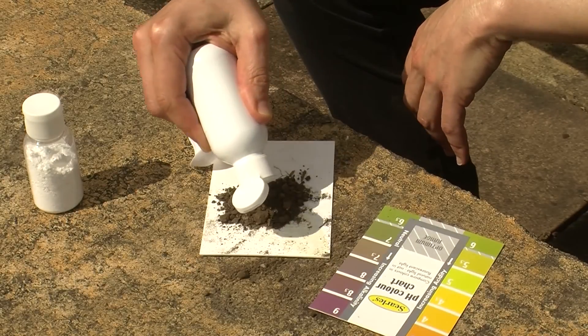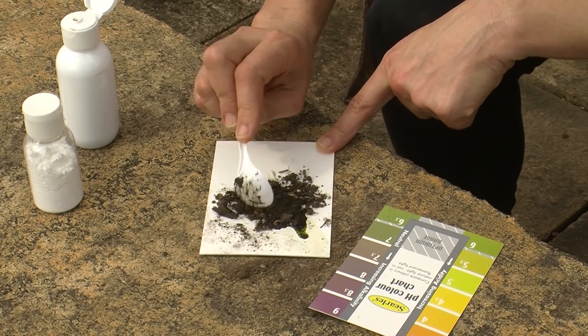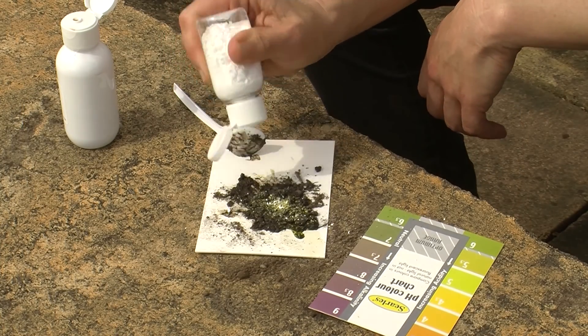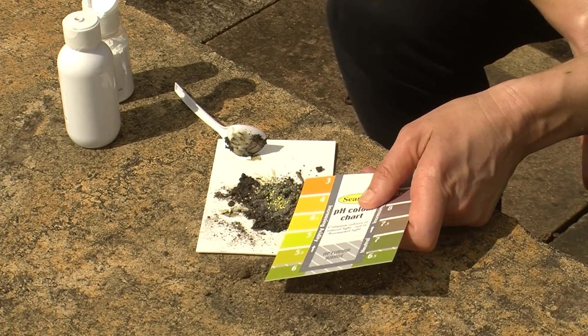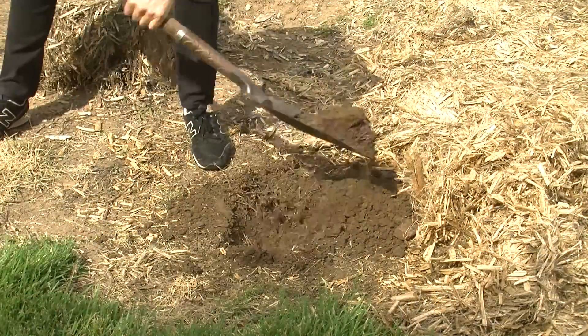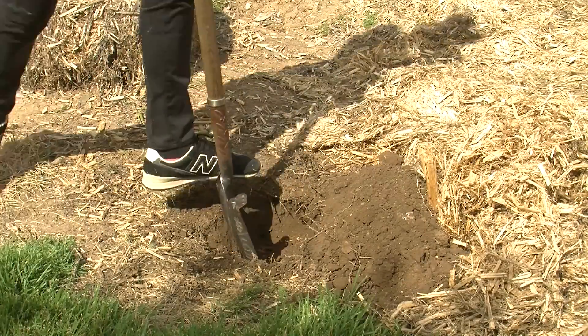Soils range on the pH scale from alkaline through neutral to acidic. Most plants prefer to grow around the neutral range from about 6.5 to 7.5. Pick up a pH test kit and find out what your backyard soil consists of. It's worthwhile digging a hole to see if you have clay, sand or silt in any combination.